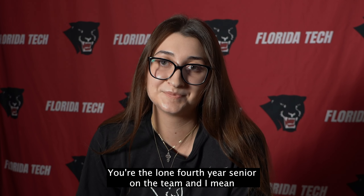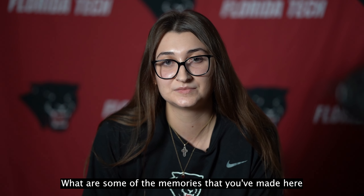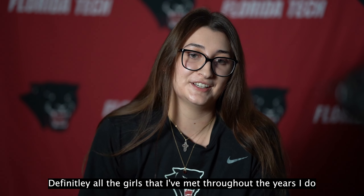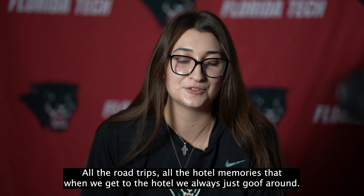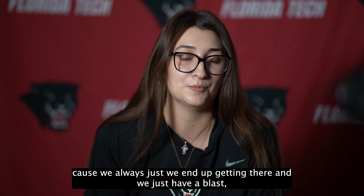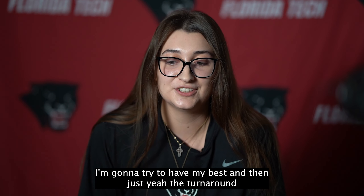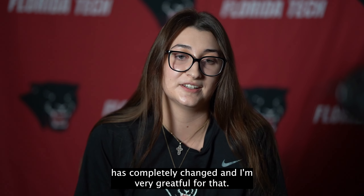You're the lone fourth-year senior on the team and you've seen so much during your time here, including the turnaround going on this year. What are some of the memories you treasure the most? Definitely all the girls I've met throughout the years — I miss some of my past teammates dearly. All the road trips and hotel memories, just goofing around. Every other year we go to Alabama and that trip is always so much fun. And the turnaround has been amazing — we're trying to change the culture too, and the change from my previous two years to these past two years has completely changed. I'm very grateful for that.